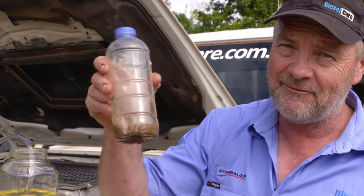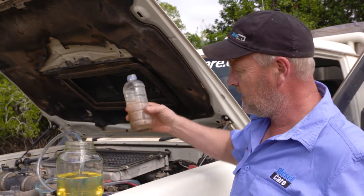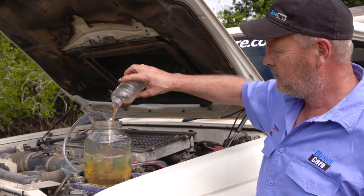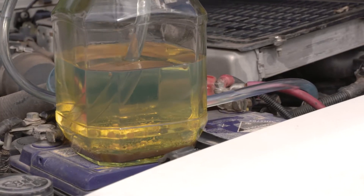Before I do that, I'm going to contaminate it with this muddy, dirty water. So here we go, we're going to tip this straight in here. Now I'm going to start the vehicle and draw it straight into the vehicle.